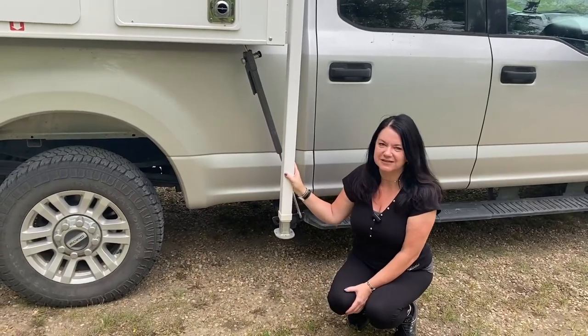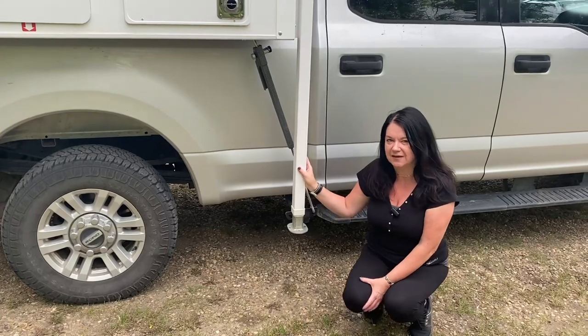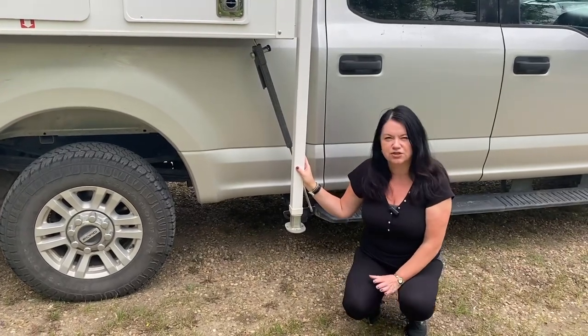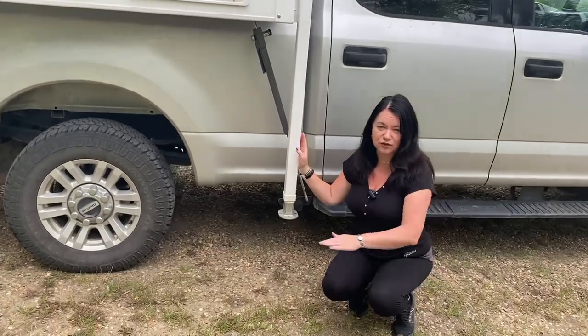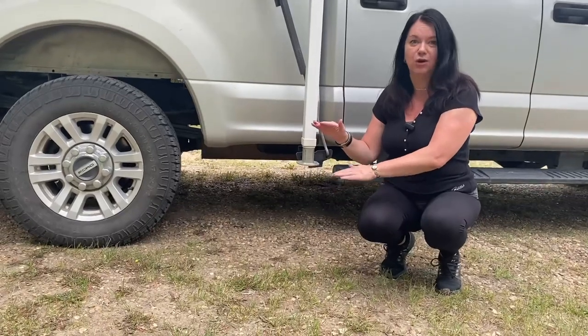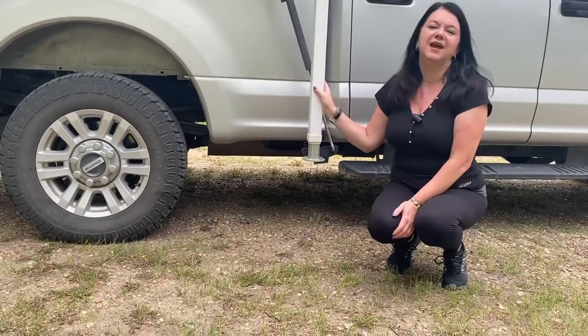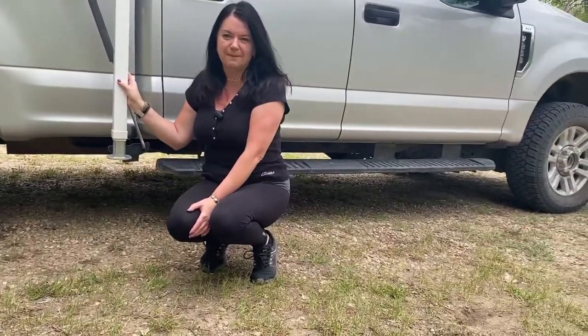When it comes to ground clearance, the truck definitely beats the Winnebago. On the Travato, all the batteries and tanks were placed under the chassis, making the clearance really low. With the truck camper it's a lot higher, which means we can go on dirt roads and back roads.